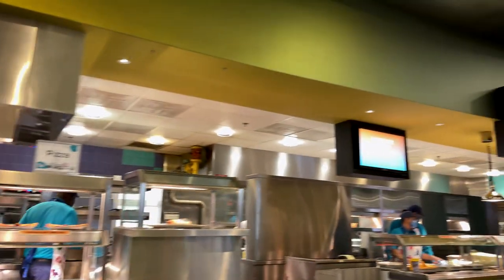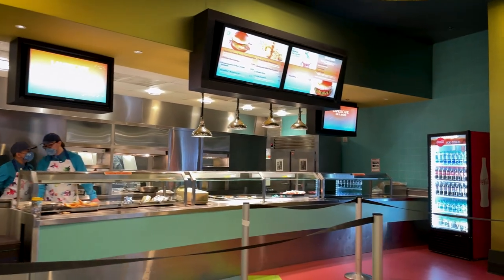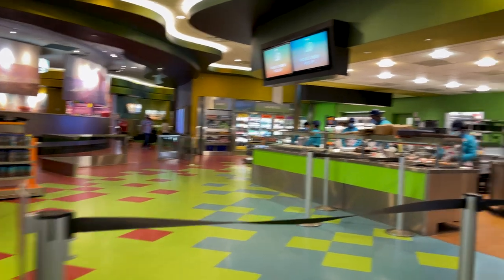You are going to find the Disney staples here of burgers and chicken tenders and they're down here on this very last booth on the right. There's another look at the mobile pickup station — no matter what you order, this is where you're going to get it.